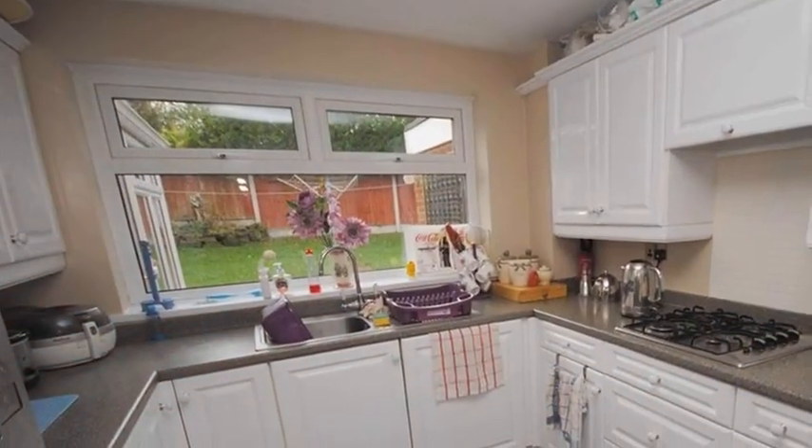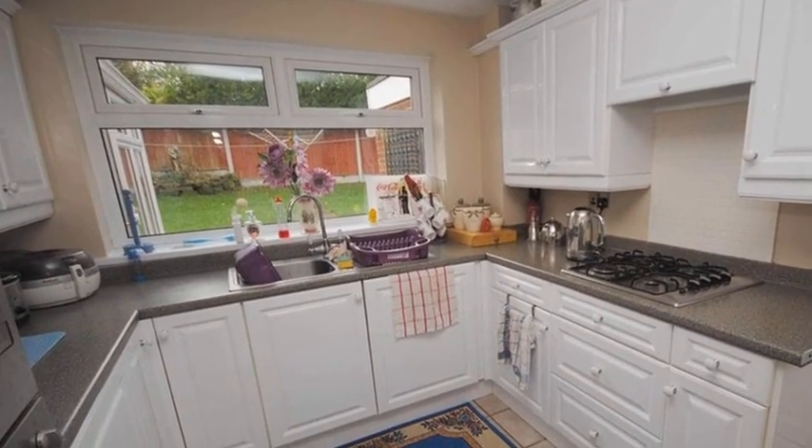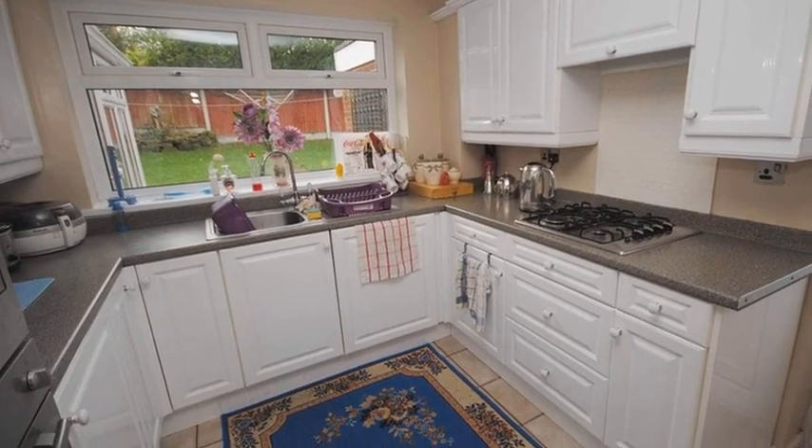Continuing through, the kitchen is equipped with a range of wall and base units with coordinating work surfaces and a number of integrated appliances.